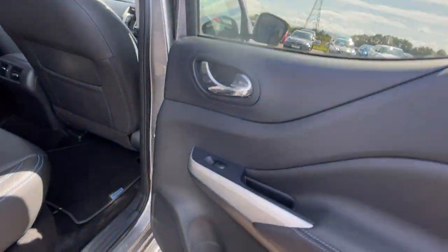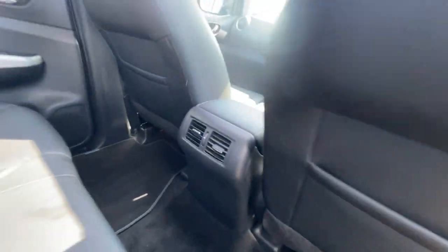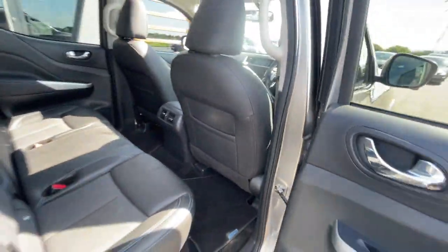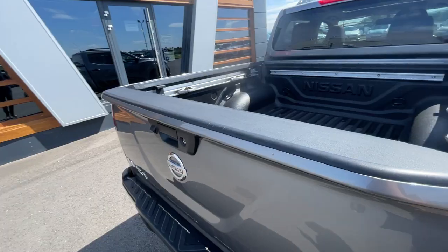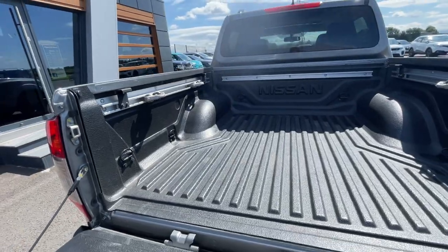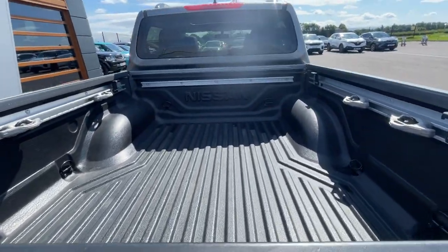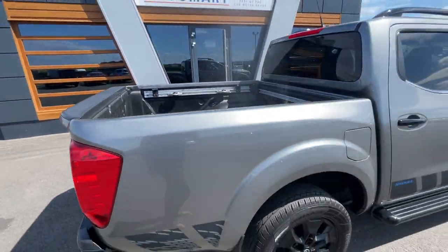At the back it's got electric windows, a storage compartment, ISOFIX preparation, rear seats, air conditioning unit, and storage pockets on either side. Here's the double cab bed with a plastic liner — nice and easy to clean, very durable, with plenty of storage space.